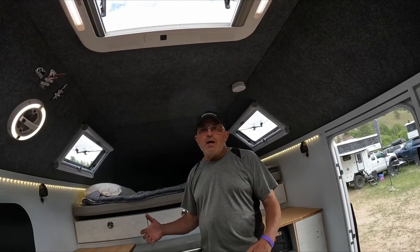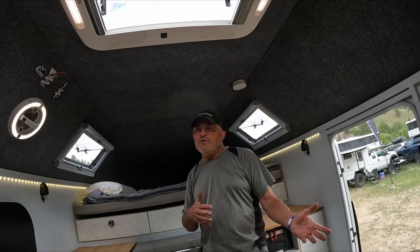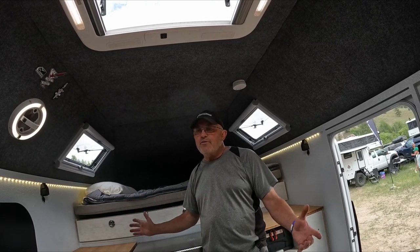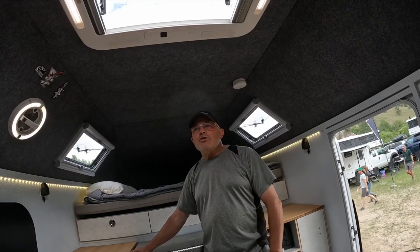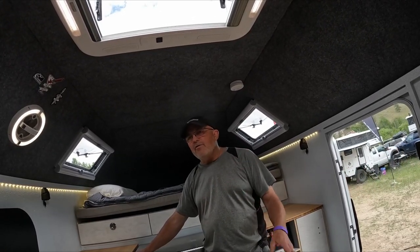To put it into context, this truck as it sits is 3,200 pounds under its GBW. We're running at 10,800 pounds on this truck and it's got a 14,000 GBW. So we can tow a trailer behind it with no worries, without any negative effects.